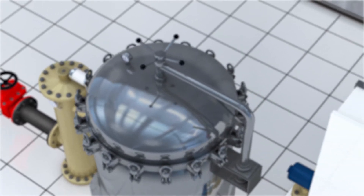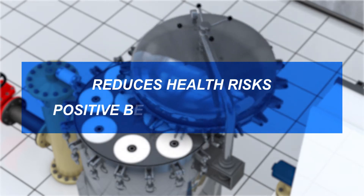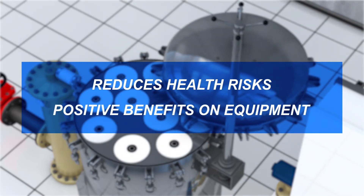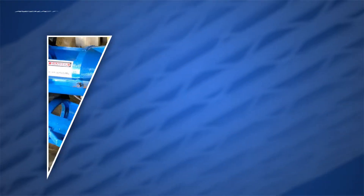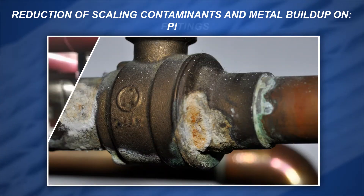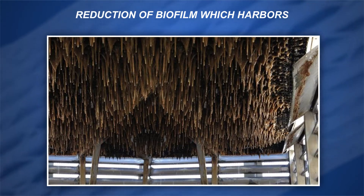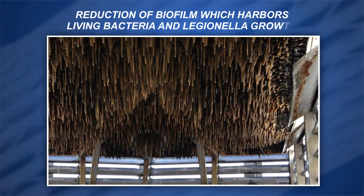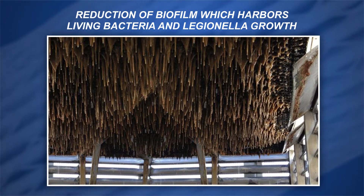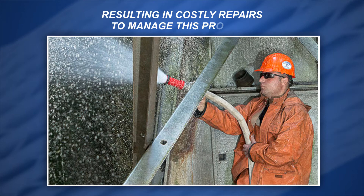Cleaning our incoming water at the point of entry not only reduces health risks to our occupants but also has positive benefits on all the equipment that comes in contact with it. Potential benefits include the reduction of scaling contaminants and metal build-up on pumping equipment, valves, fittings, piping, as well as heating and cooling equipment. Other advantages include the reduction of biofilm, which harbors living bacteria and creates a safe haven for Legionella growth in cooling towers and domestic water heaters.